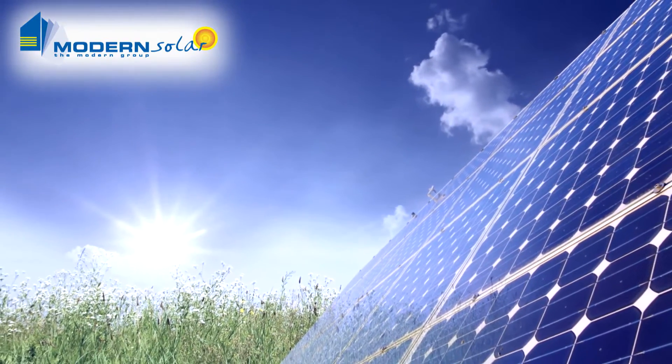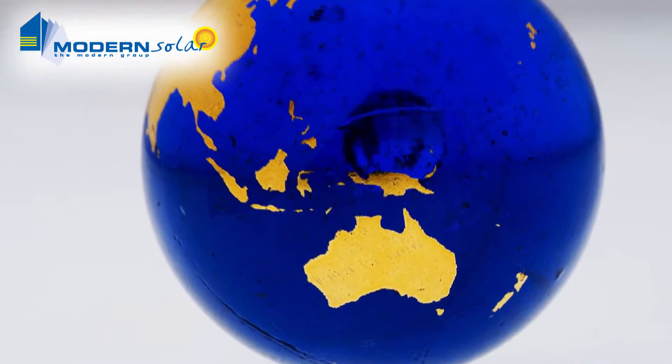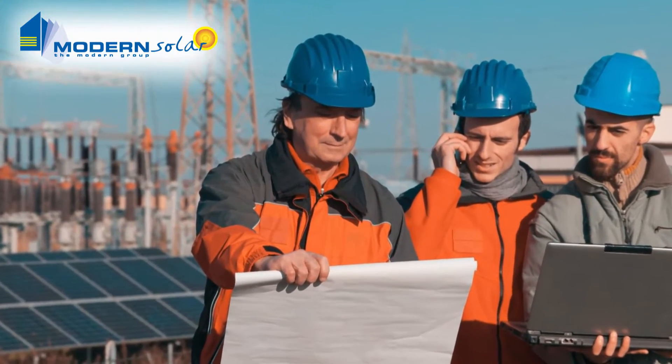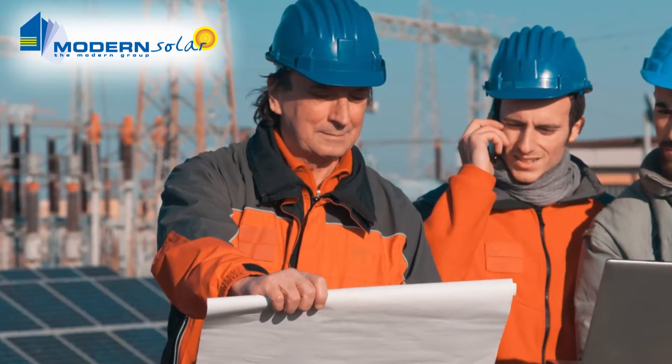Solar technology has matured in the last decade, with Australia being a world leader in research. And thanks to progress made in the field, this technology is now more efficient and reliable than ever before.